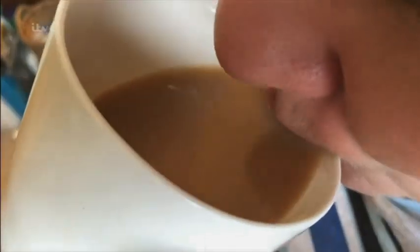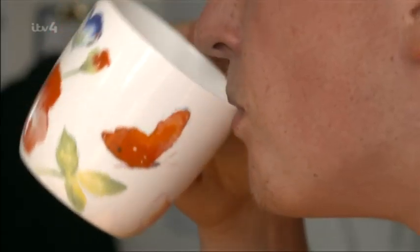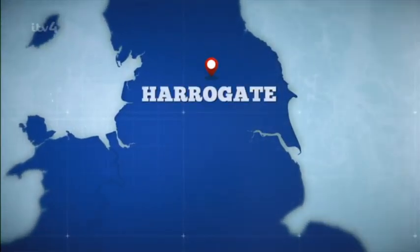It doesn't get more British than a cup of tea. We're a nation of tea lovers, drinking 60 billion brews every year. And one of the nation's favourites is Yorkshire Tea. They make 9 billion tea bags a year in their factory in Harrogate.